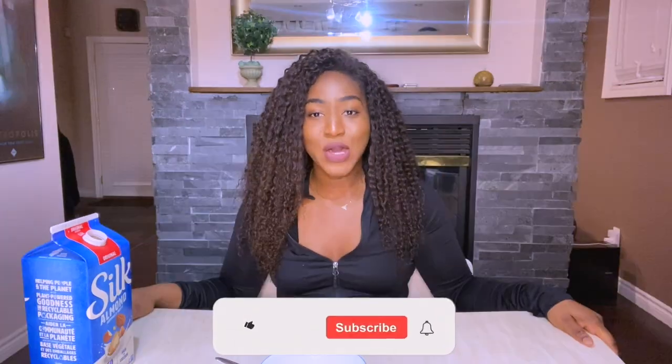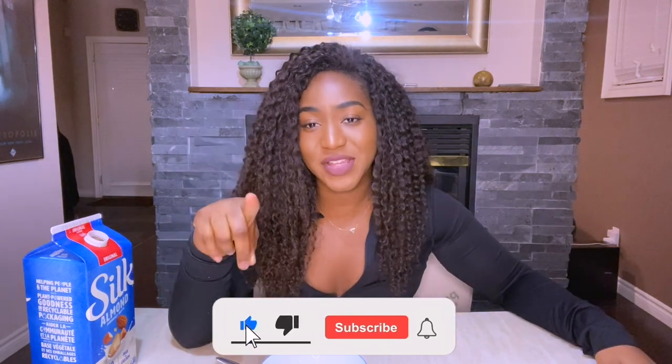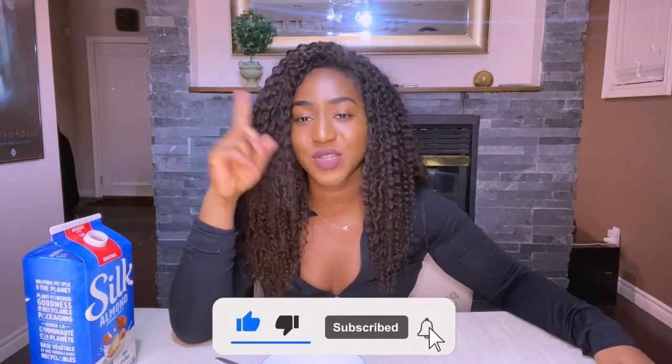That is my final verdict. I just took in a lot of protein — these things have like 13 grams of protein, so my muscles are healing. I hope this review was helpful. Don't forget to like and subscribe, turn on your notifications, and I'll see you next time — bye!